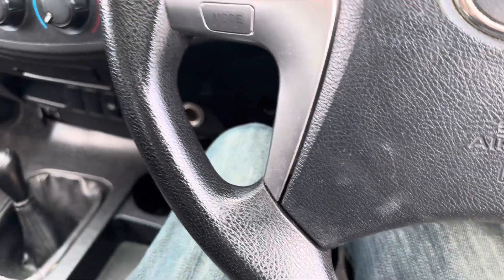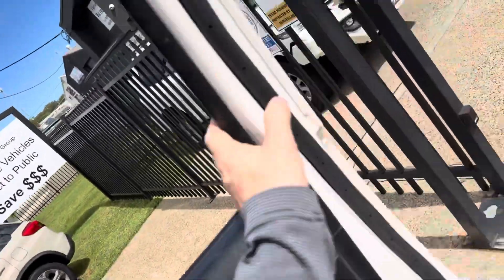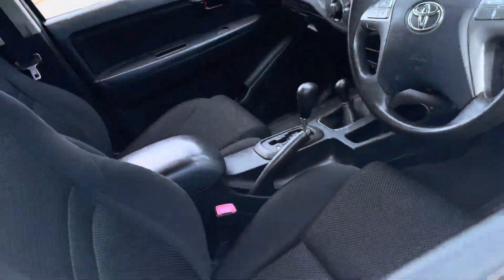Good history. Great off-road. Very versatile. Fantastic for towing.